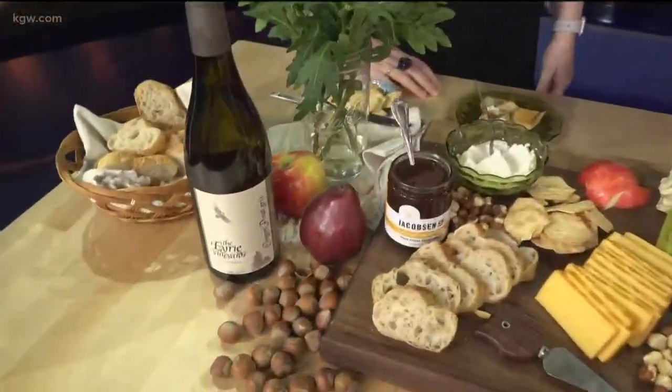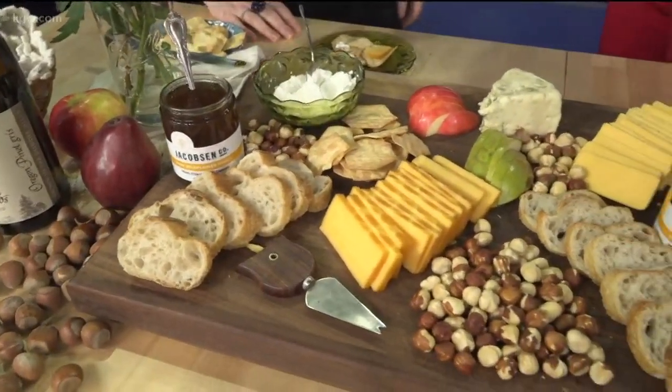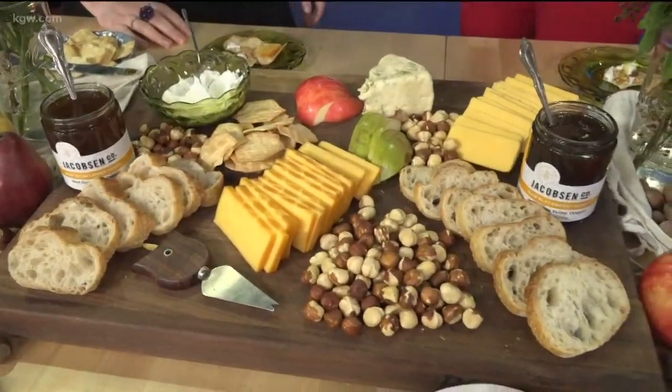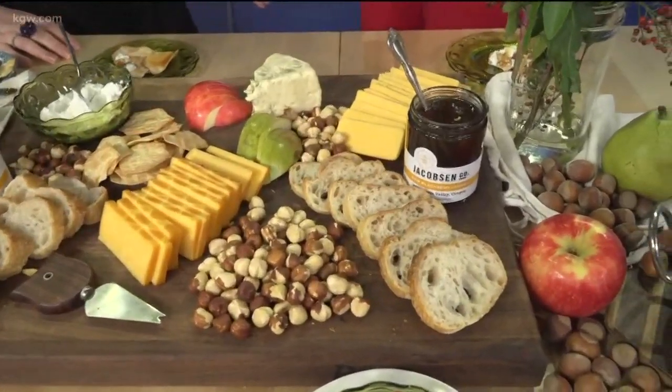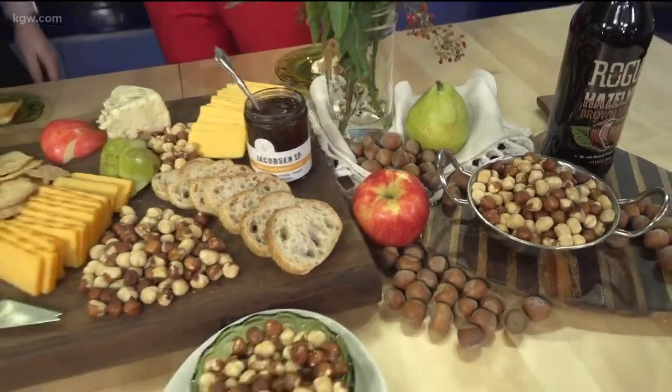I enjoy hazelnut-flavored creamer in my coffee, hazelnut liqueur, and I love the nuts on salads and that kind of thing. But this is a beautiful thing to do for a holiday party, so why don't you walk us through your cheese board?